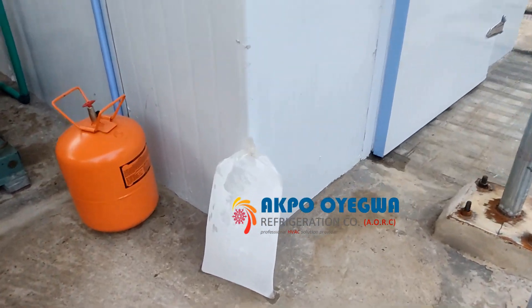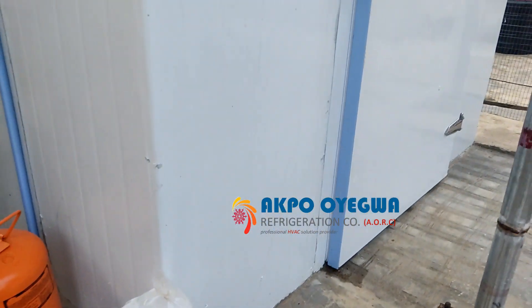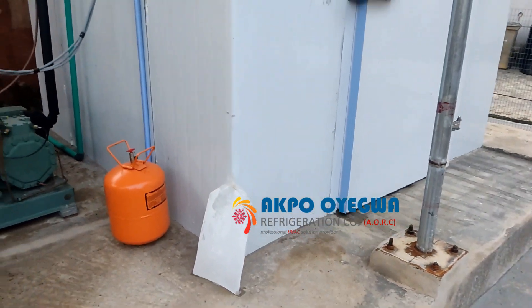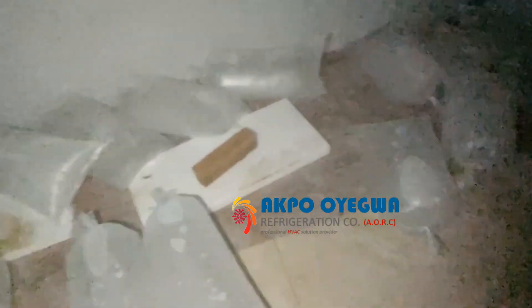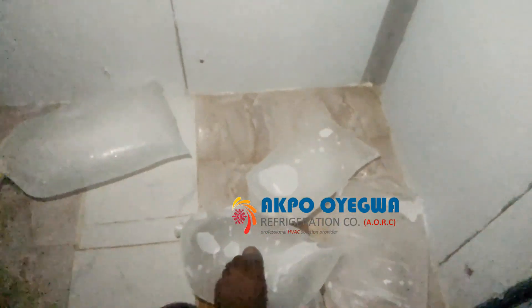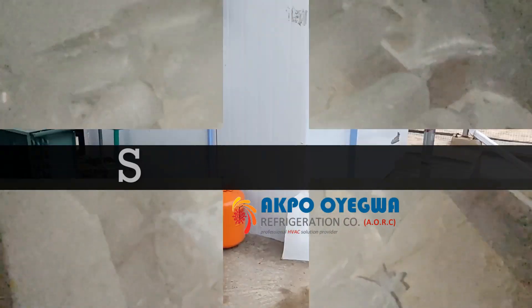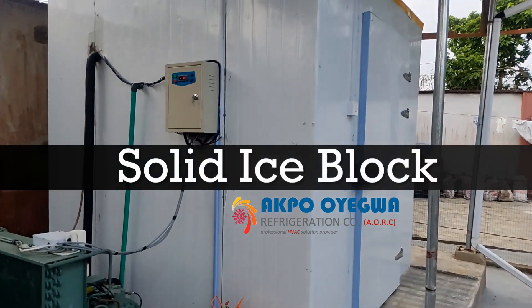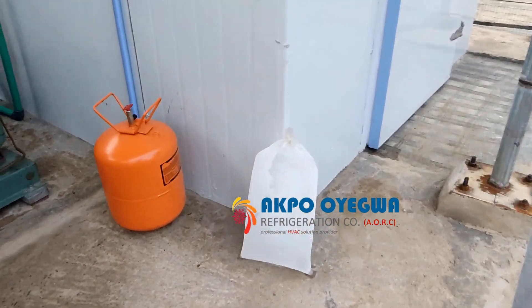This blast freezer can be used for various purposes. We can store frozen chicken, frozen fish, and frozen meat. We can even make solid ice block for sale. You can see how solid it is — it's a very large solid ice block.